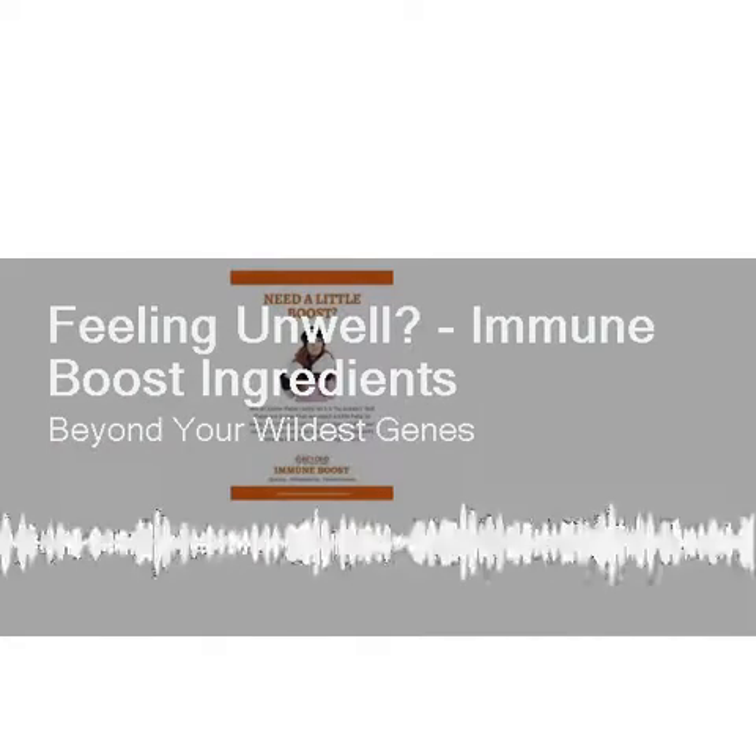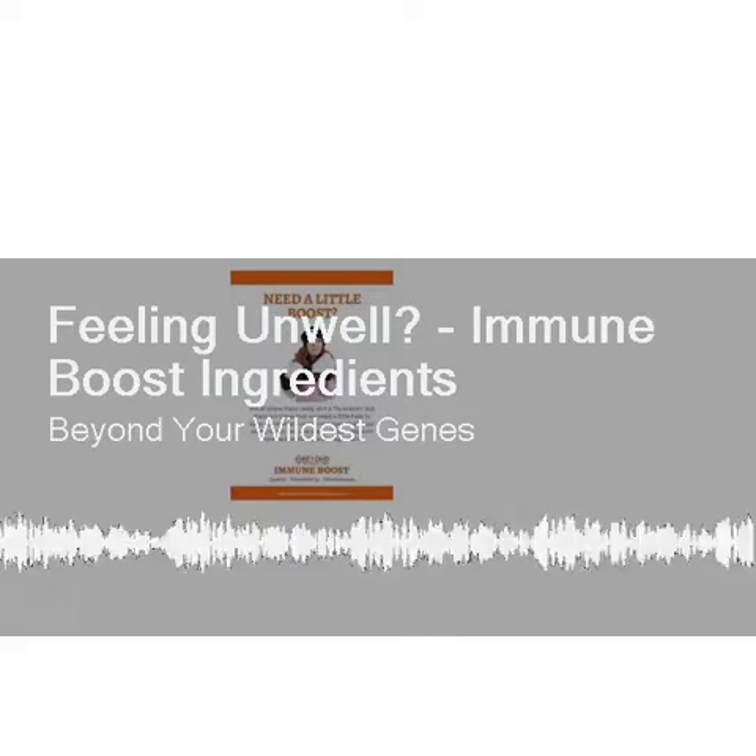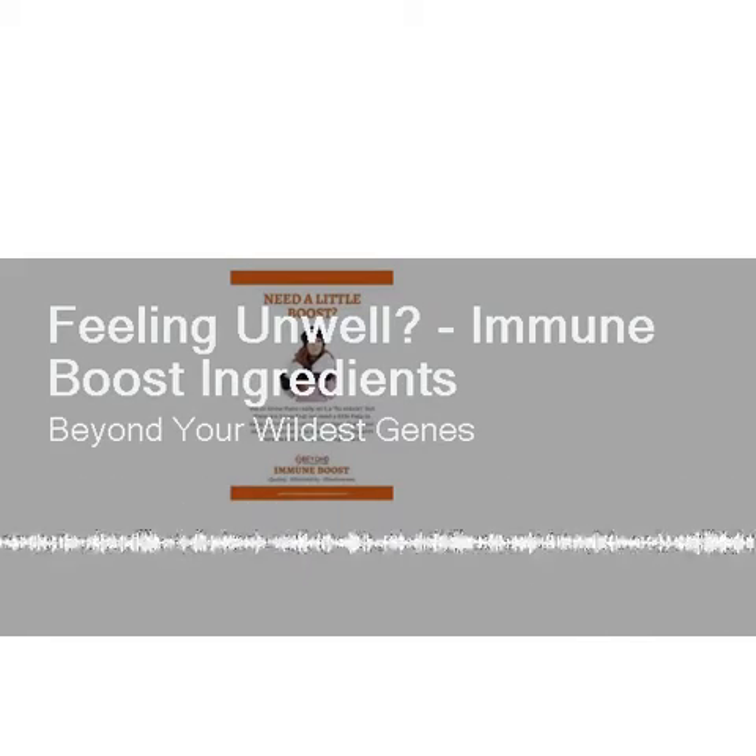As always, this supplement does not contain any corn, dairy, gluten, soy, wheat, or yeast, and has absolutely zero fillers. Unlike most supplement companies, we can say that for nearly all of our supplements there is no magnesium stearate — because there's no room. It's all product. Our recommendation is to take one capsule twice...